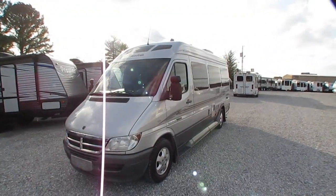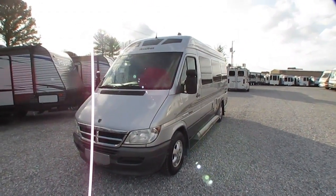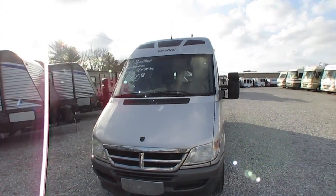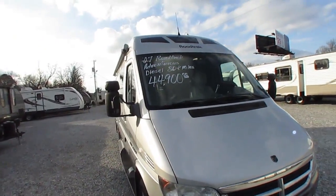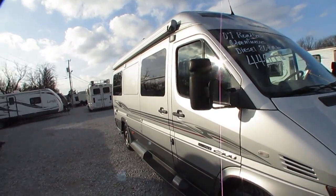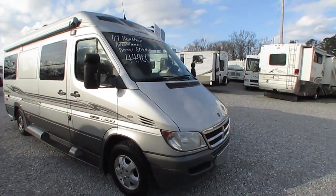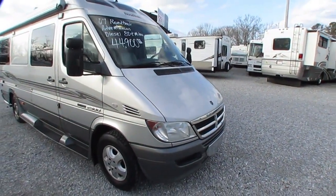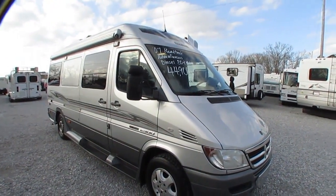Today we're going to look at a beautiful 2007 Roadtrek Adventurous RS built on the Dodge Sprinter 2500 chassis. For those of you who are not familiar with the Sprinter chassis, back in 2007, Mercedes-Benz owned Dodge and Freightliner both. So you'll see the Sprinter chassis — sometimes it'll have a Dodge emblem on it, sometimes a Freightliner, sometimes a Mercedes-Benz.